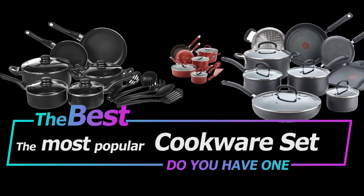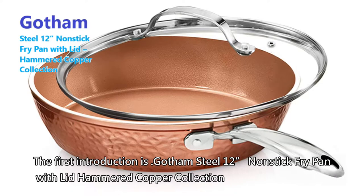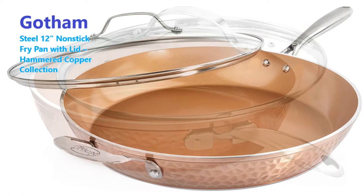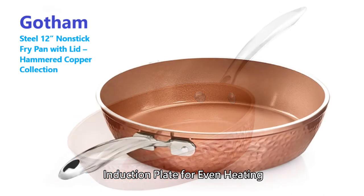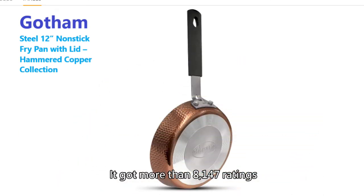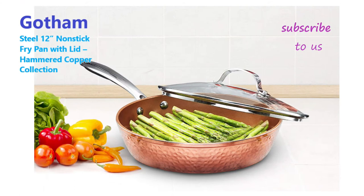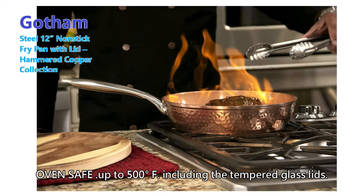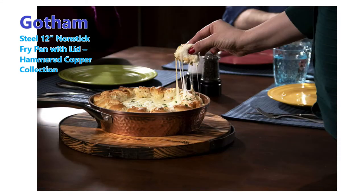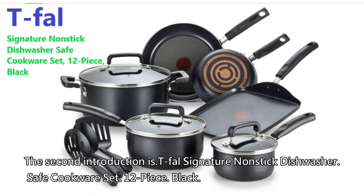Today I'm going to introduce the cookware set which is popular on Amazon. If you like our videos, please subscribe to us and turn on the little bell. Thank you. The first introduction is the Gotham Steel 12-inch non-stick fry pan with lid, hammered copper collection, premium aluminum cookware with stainless steel handles, induction plate for even heating, dishwasher and oven safe. It got more than 8,147 ratings. Super durable, scratch resistant, metal utensil safe, oven safe up to 500 degrees Fahrenheit.